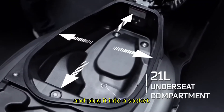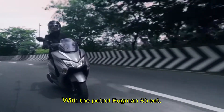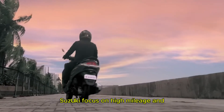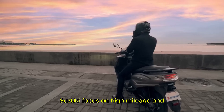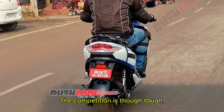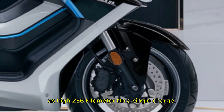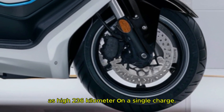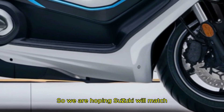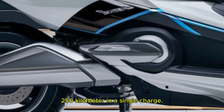We know everyone loves their mileage. With the petrol Bergman Street, Suzuki focused on high mileage and the same trend is expected here. The competition is tough though — scooters like the Simple One are claiming ranges as high as 236 km on a single charge. So we are hoping Suzuki will match this with a range of around 240–250 km on a single charge.